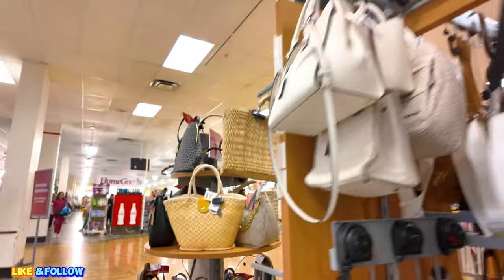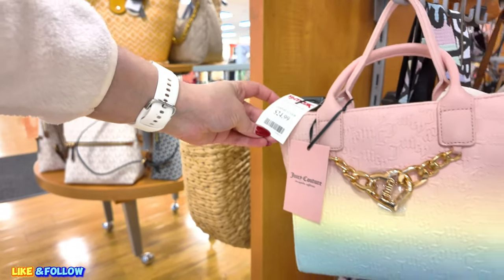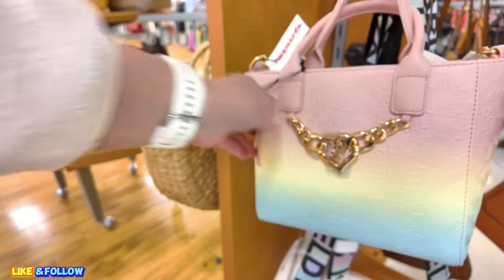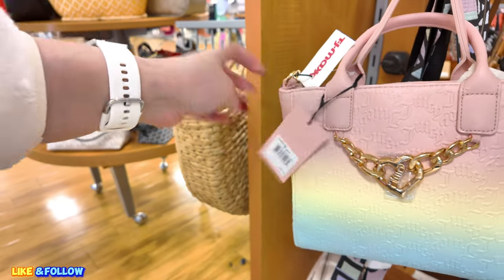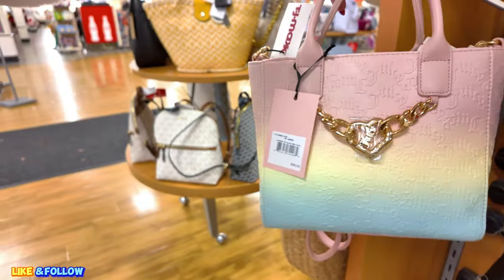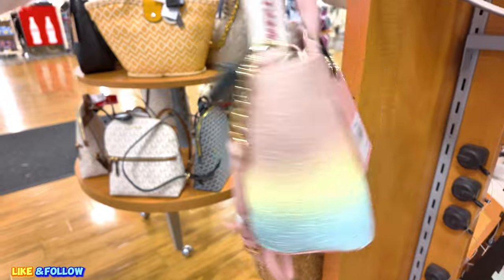But look over here guys — I see a cute little Juicy Couture in an ombre with the pink and everything. $24.99 for this one, original $99.00. It's an ombre. Super cute for the spring now. I think it's cute.